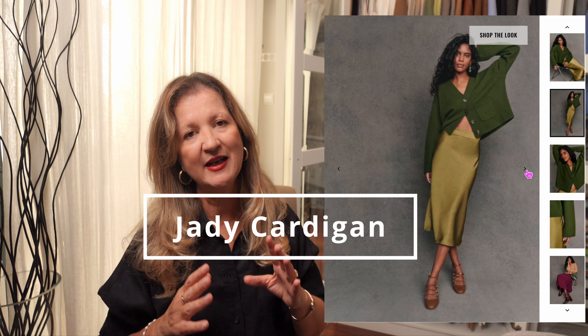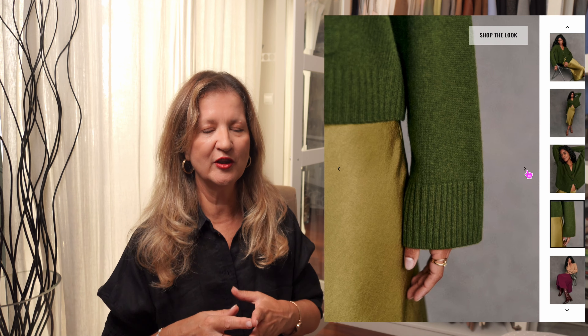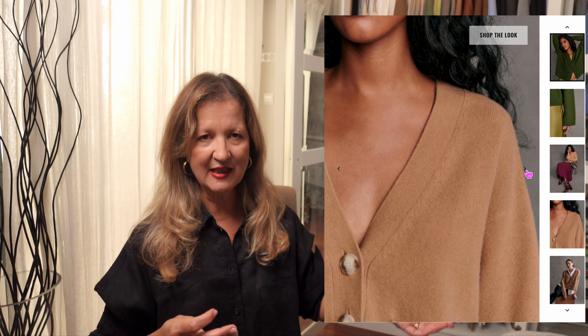The Jadey cardigan is the last one Cezanne has made in yak wool for now. This is perfect for those who prefer a cardigan over a jumper. It has a V-shaped neckline, is slightly cropped and a little oversized, and has patch pockets on the front. It's available in green and camel.